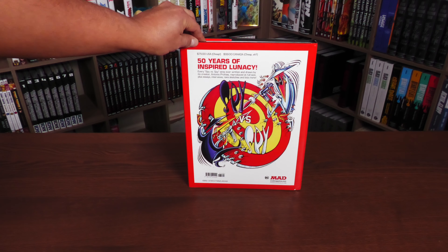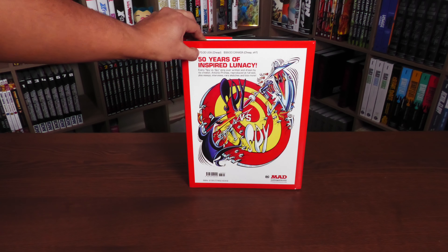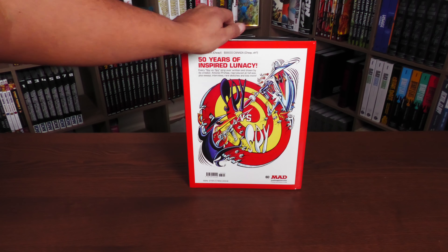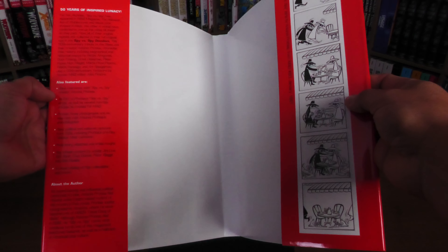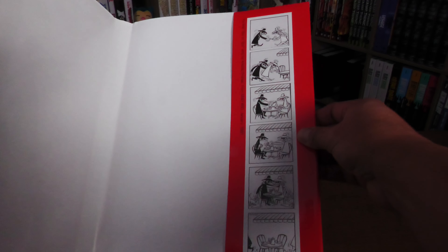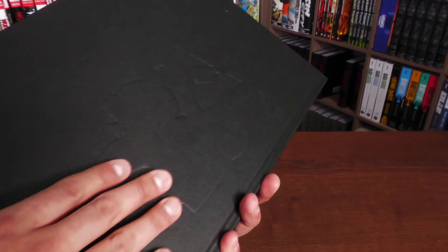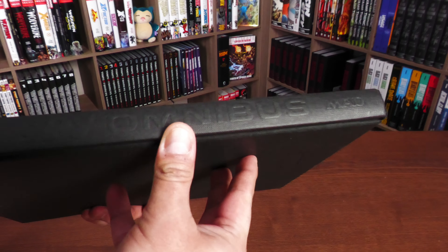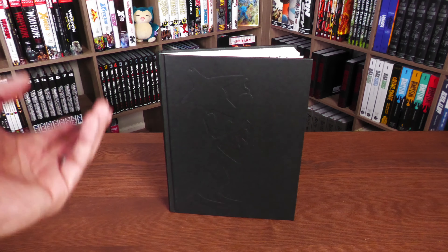The back of the book reads '50 years of inspired lunacy,' with the Mad Magazine logo and DC logo down there, the ISBN, and '$75 USA, cheap' — just like the old Mad Magazine gag — '$99 Canada, cheap, eh?' It does have a dust jacket. Here are the flaps: '50 years of inspired lunacy,' also featured, and about the author. And then the first Spy vs. Spy strip by Antonio Prohías from Mad number 60, January 1961. Underneath the dust jacket, there's an embossed image of one spy against the other spy, and embossed 'Spy vs. Spy Omnibus, Mad Magazine.' It has a faux leather look.